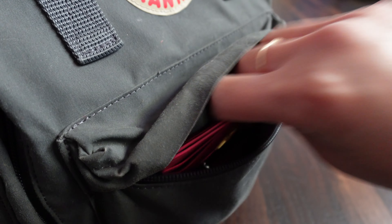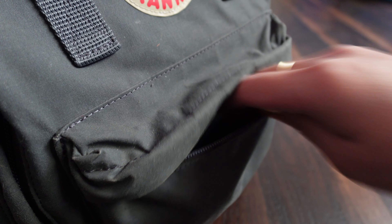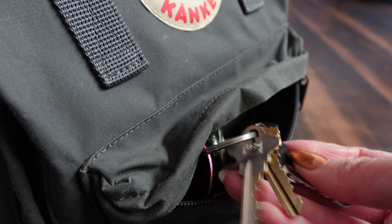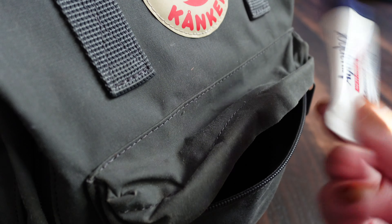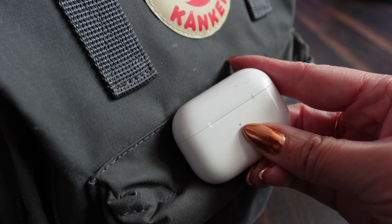In this front pocket I keep my wallet — this is the Yves Saint Laurent card holder. I have a pen for taking down notes, especially while I'm working. I of course brought my house keys. I have my Laneige lip balm, I definitely bring Aquaphor ointment for keeping moisturized, and I have my AirPods.